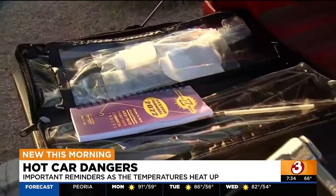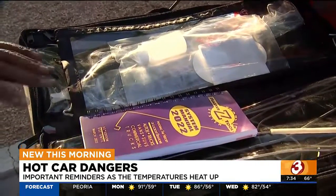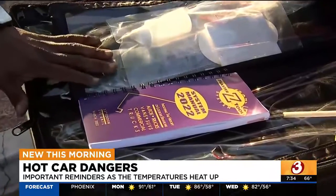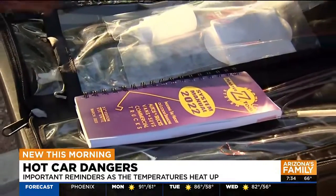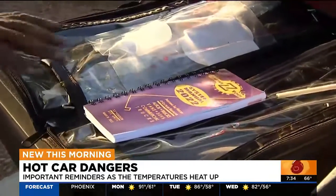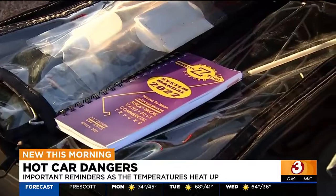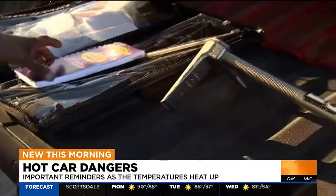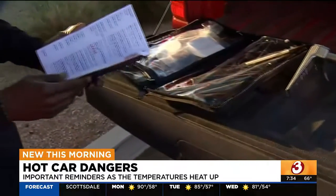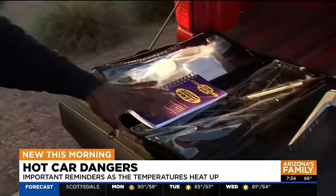So talk about these tools that we're seeing here and how the fire department uses those to help save a child. This first kit right here is what we call a Z toolkit. That would be for the non-extreme situation. When we are on the way to the call, having information about the vehicle allows our firefighters to look up the car and tell us how to get in — for cases where we may have a little time.